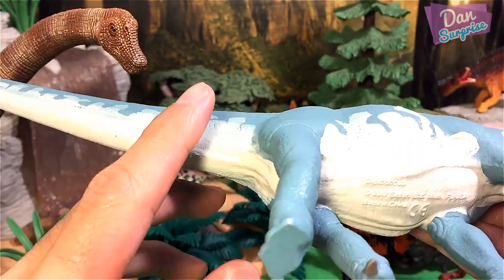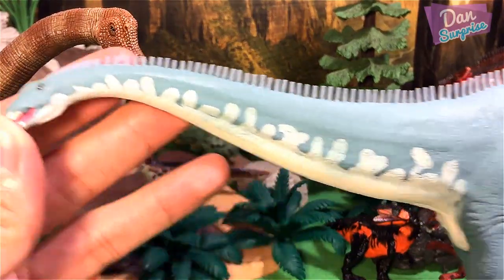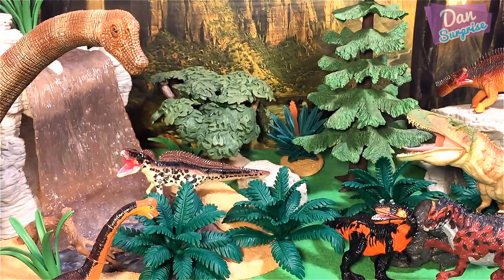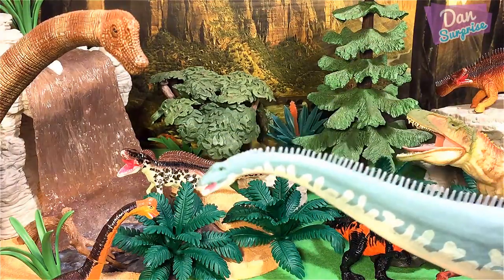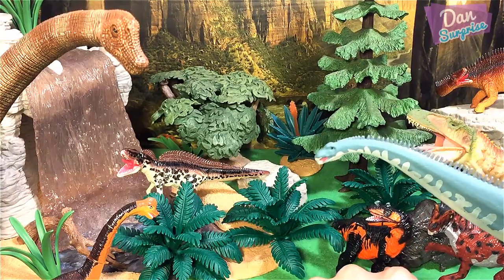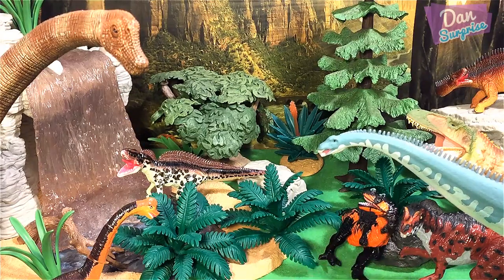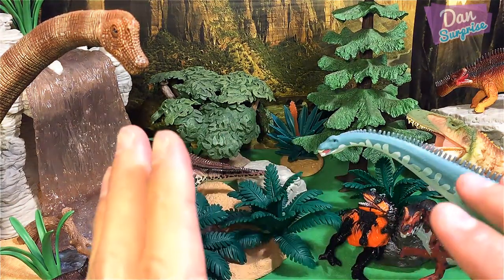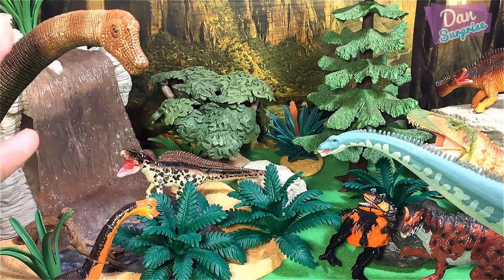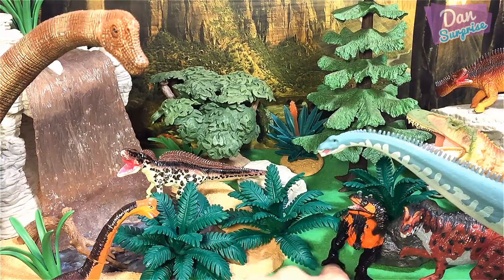This Diplodocus model has been super well received by a lot of collectors all over the world — it is just amazing. I'm going to place him right over here. So we now have Brachiosaurus, Acrocanthosaurus, Diplodocus, and two Ceratosaurus. Let's move on to our next dinosaur!